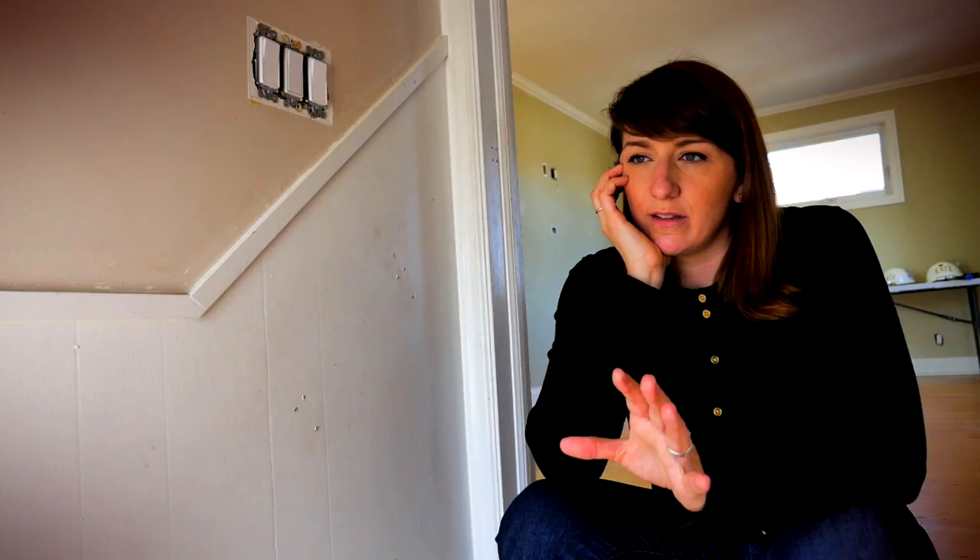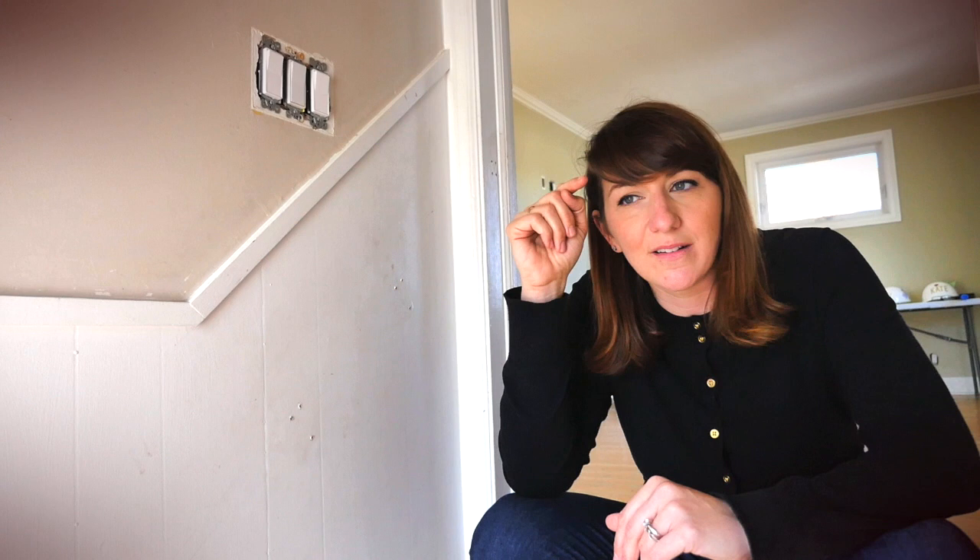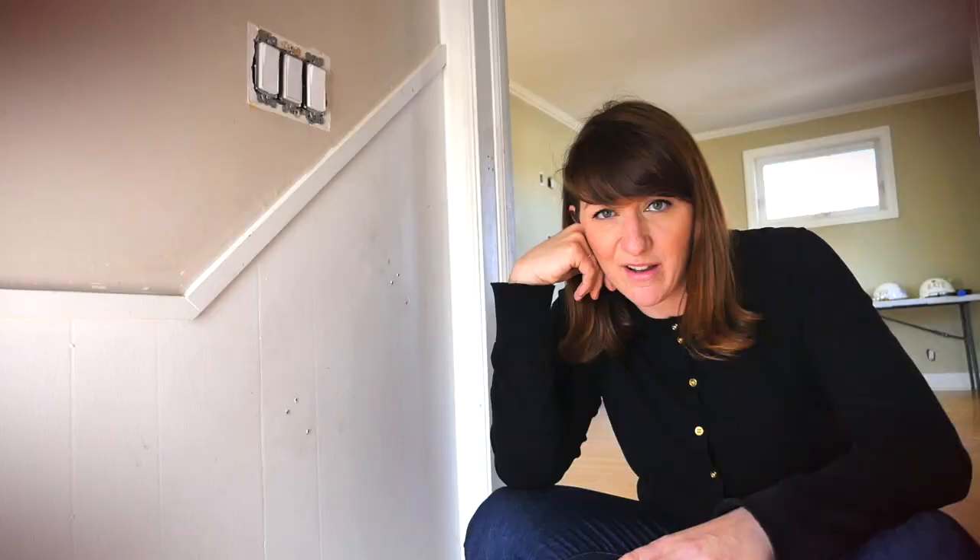This is a small bungalow. All the bungalows in this neighborhood are the same, and a lot of people wonder whether they should just renovate the bungalow and make the setup better, or whether they should go up and do a second story. This is the family that has decided they are gonna work with the bungalow, with the space that they have.